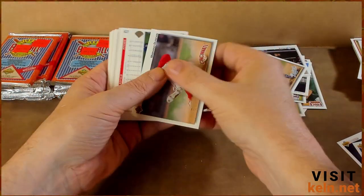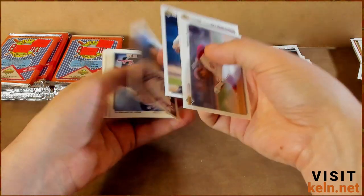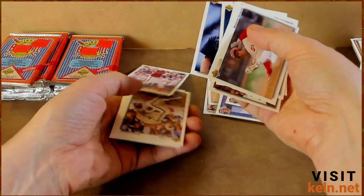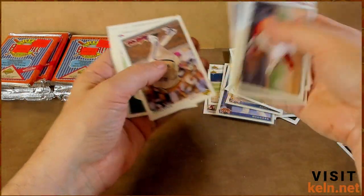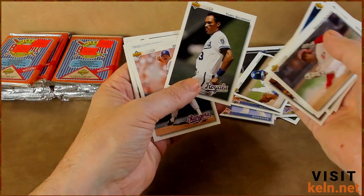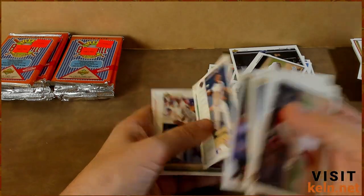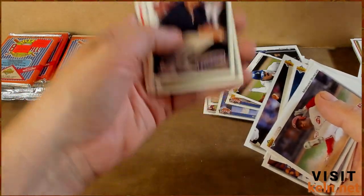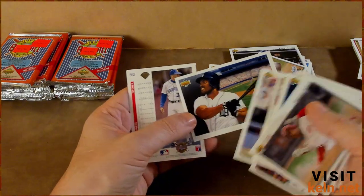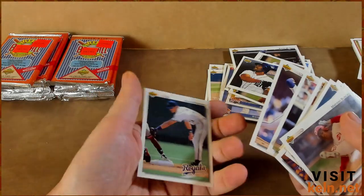Mariano Duncan. This is taking it back — a lot of these guys you just don't hear their names much anymore, some not at all. Kim Batiste, Steve Finley — nice. Terry Schumpert, Jose Guzman, Alan Trammell. I keep forgetting my hands keep sliding up so all you're seeing is the team name — I'll try to get them down here. Chris Donnels, Cecil Fielder — nice. Mike Jackson, Dave Howard.